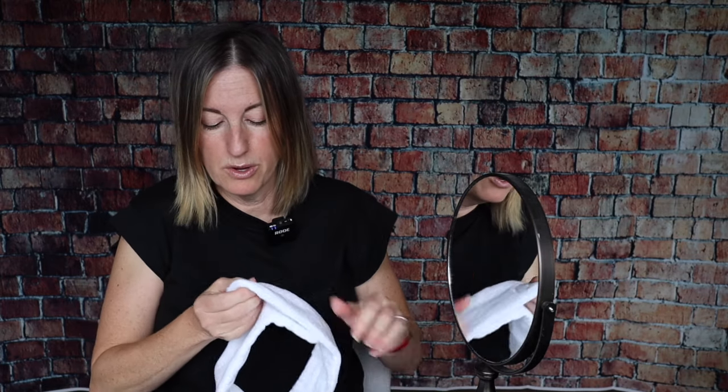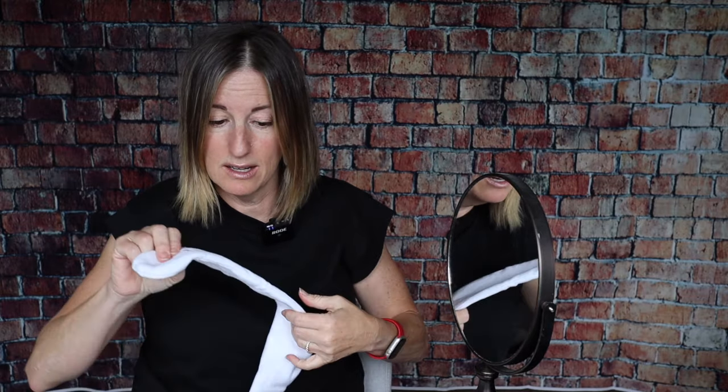Let's talk about the prep work. You want to make sure that your face and skin are clean and that you don't have any makeup on. I'm going to awkwardly pull my hair back. You also want to make sure that you're not using exfoliators or retinols or anything like that for probably a day or two before you do this — you don't want your skin to be too sensitive.